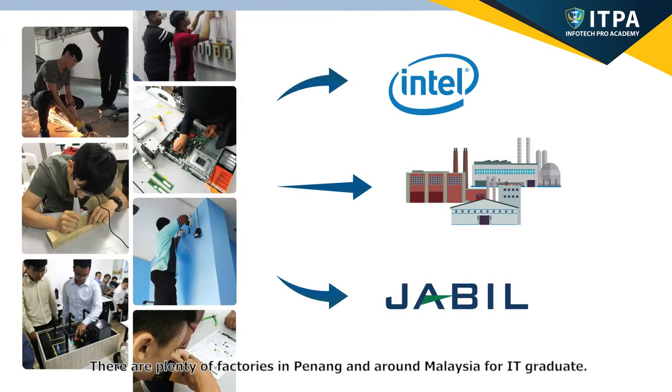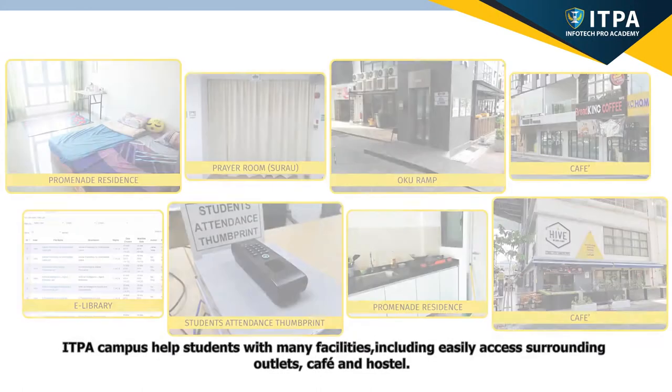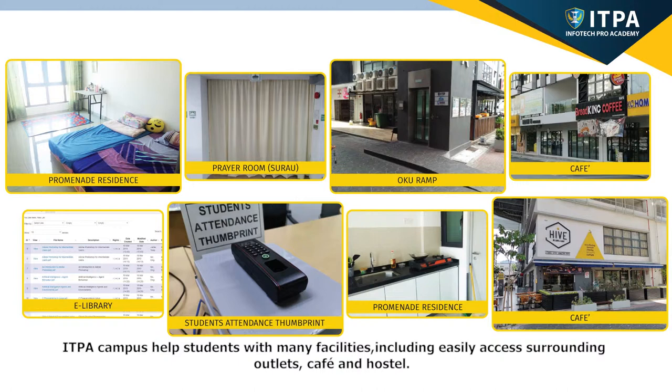There are plenty of factories in Penang and around Malaysia for IT graduates. The students can join our badminton matches, esports games, short course events, and many more. ITPA campus helps students with many facilities, including easily accessible surrounding outlets, cafe, and hostel.